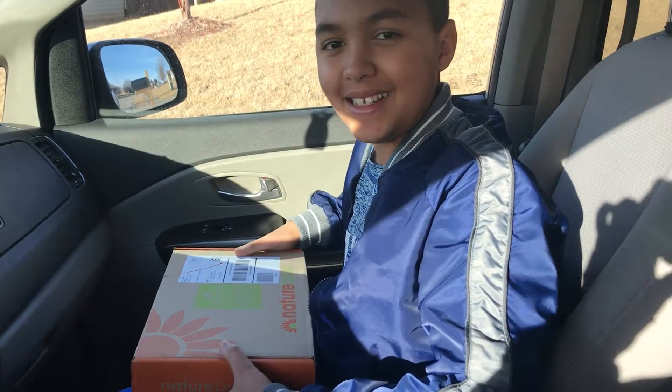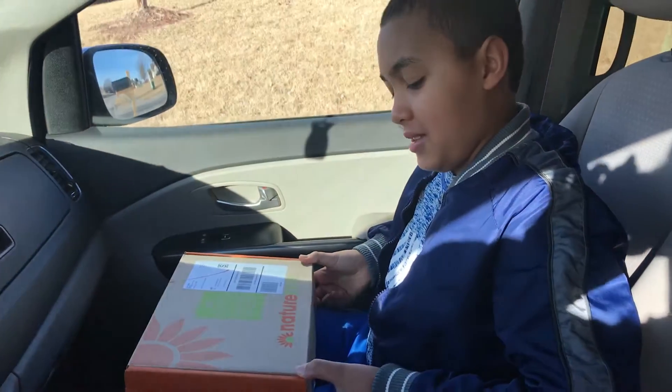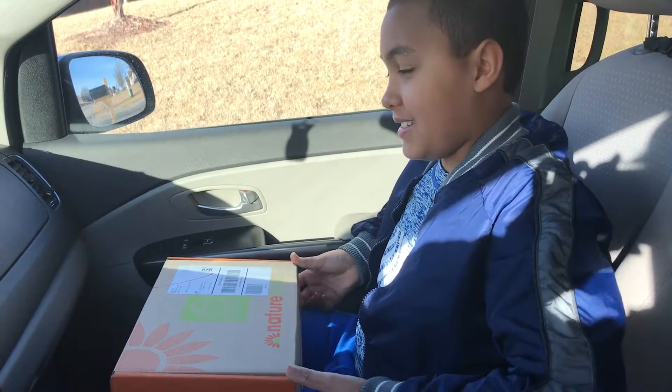So let's see what's in there, Colin. This box is called the NatureBox, and the theme was movie snacks. So let's check it out.